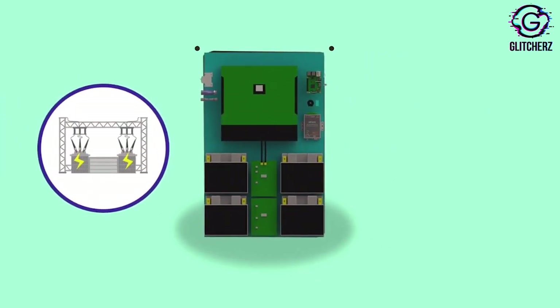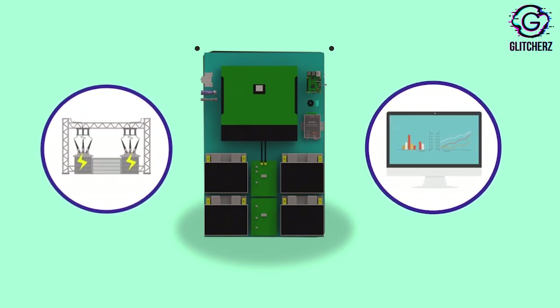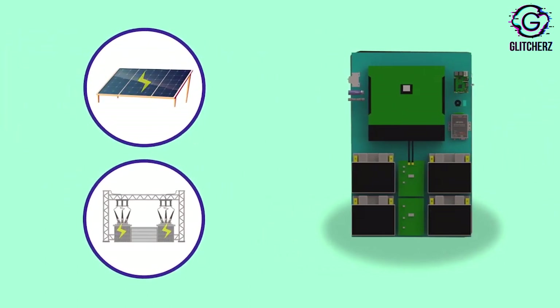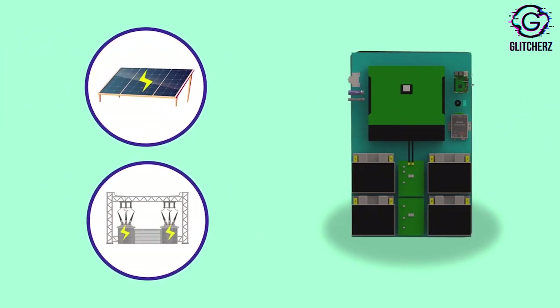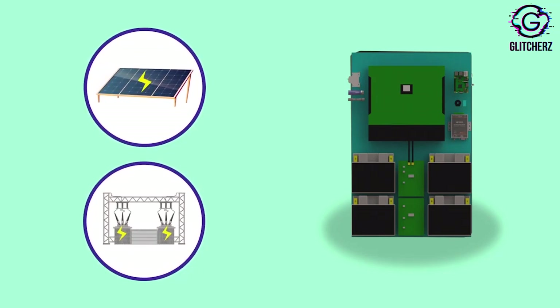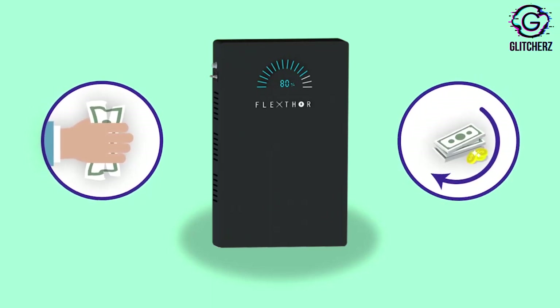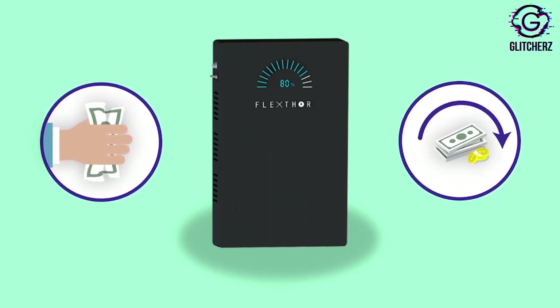FlexThor's smart sensors continuously monitor the electrical network and forecast the time and duration of voltage rise in the network. It takes pre-emptive action to ensure not a single watt of solar electricity is ever wasted, through seamless transition between on-grid to off-grid. This gives prosumers an extra source of money, helps in faster payback, and increases investment return.